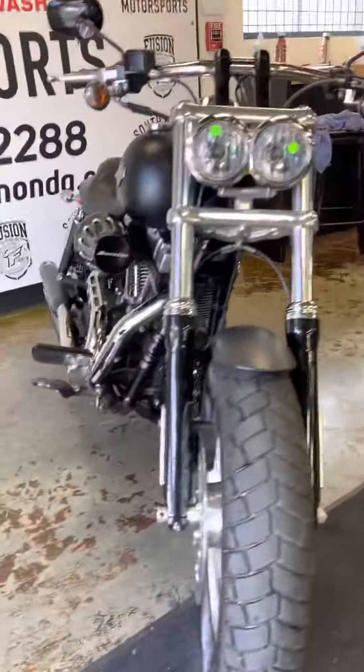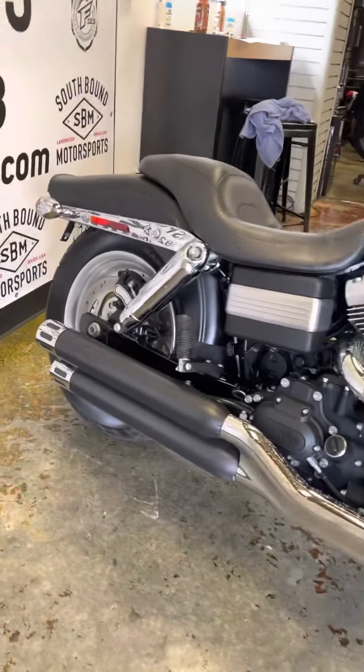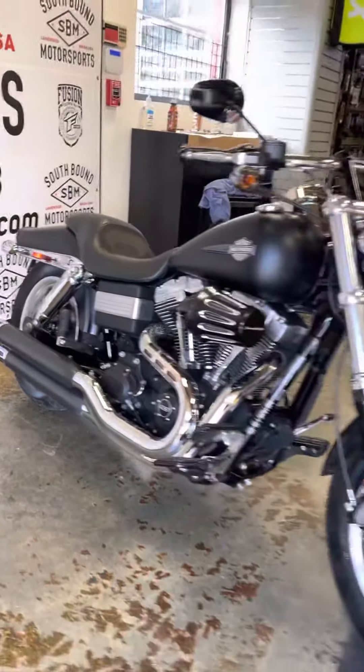Motorcycle friends and family, far and wide — it's Chris from Southbound Motorsports coming at you again with this beautiful 2012 Harley-Davidson Fat Bob.